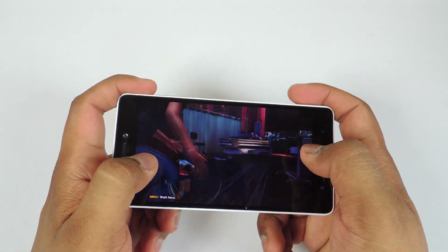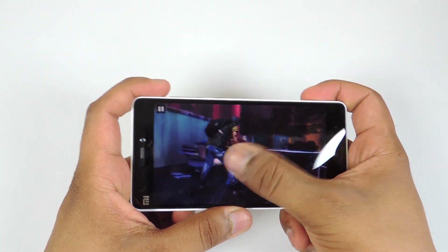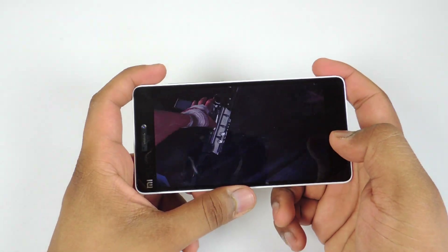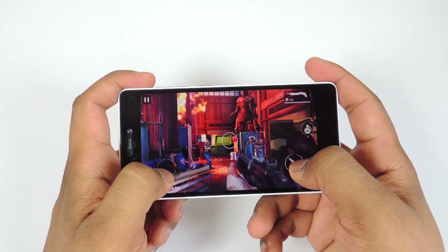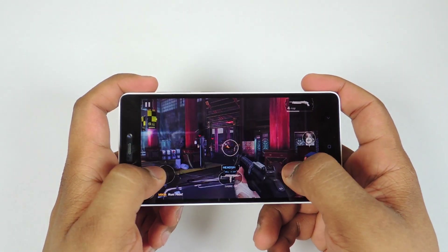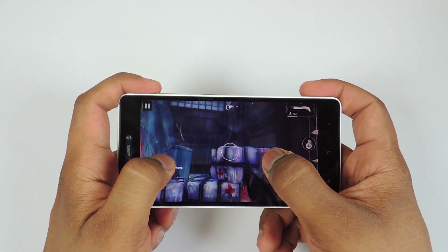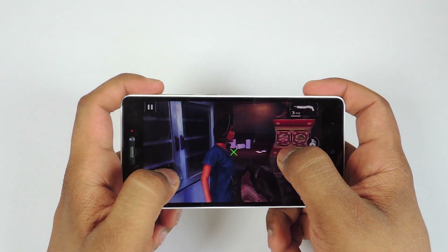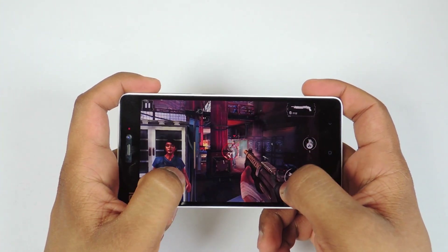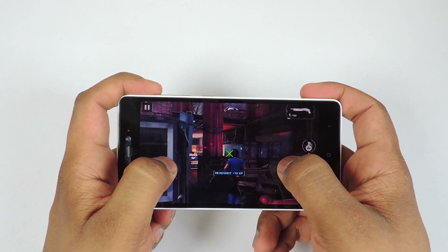Now let's play Modern Combat 5, which is a high-end game. As of now I am unable to notice any major lags, although you can notice some minor lags — that is very decent. Overall you can play Modern Combat 5, which is a very high-end game. The device is getting a bit warmer at the back side. We will check the temperature after this game.